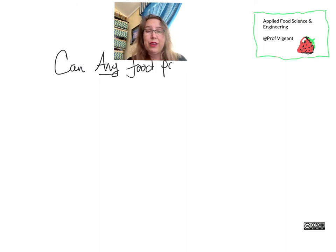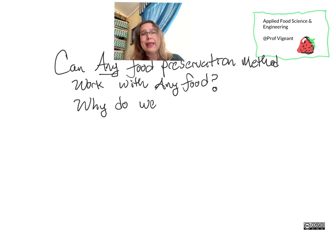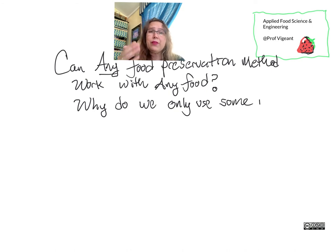Hello everybody. I'd like to talk today about one of the questions that came up during our work on preservation of fruits and vegetables. The observation was made that we're used to seeing some sorts of fruits and vegetables preserved in particular ways — for example, there's tomato sauce but there isn't mushroom sauce, and we're used to strawberry jam but not tomato jam. Is this technically impossible, or is it simply because people don't happen to like it, or it's not popular for selling?